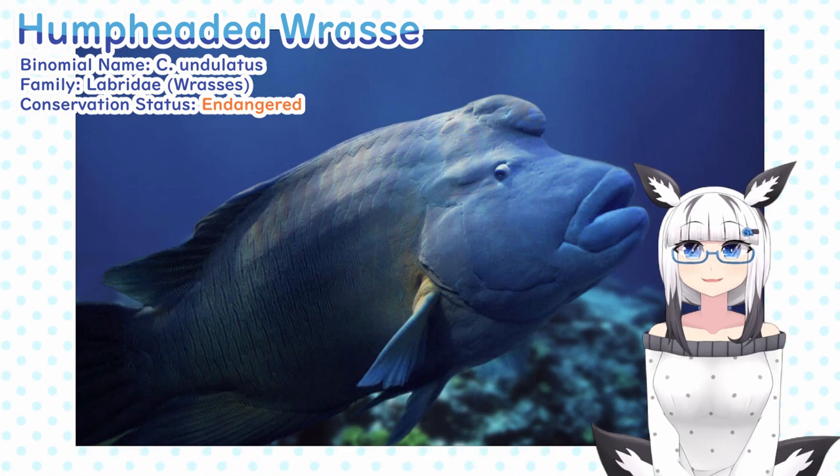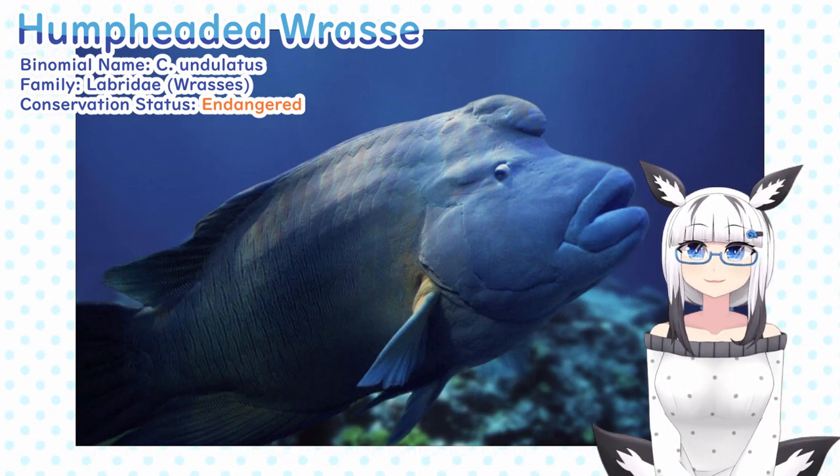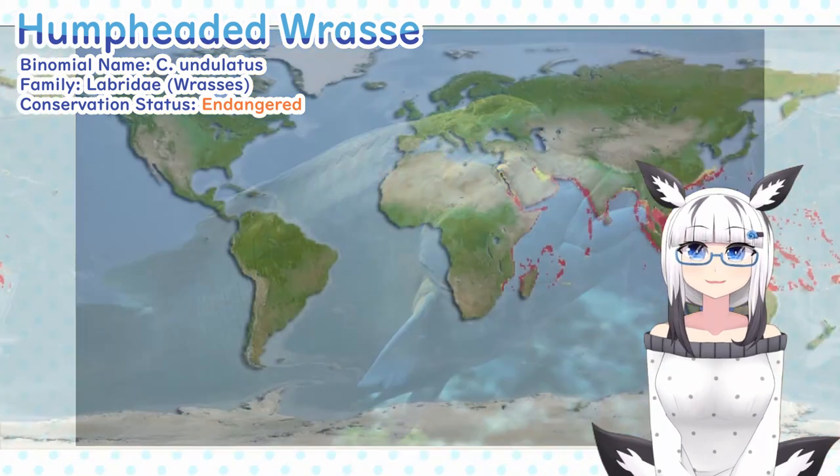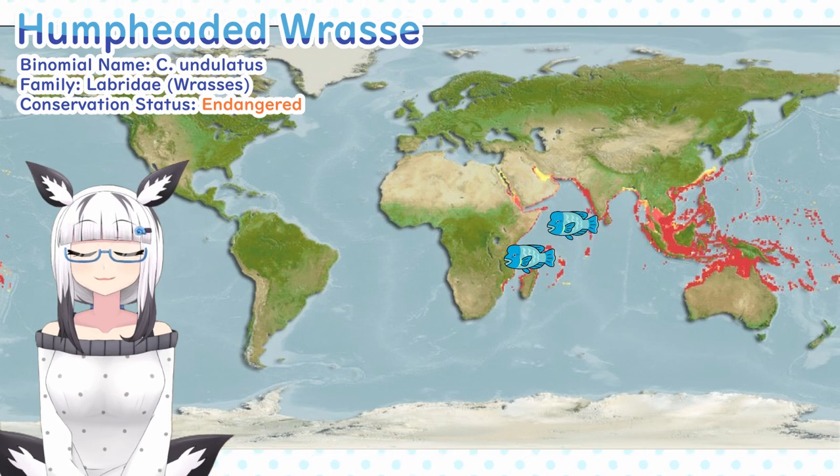Currently, it's the biggest of all wrasse species, with the largest individuals growing up to 2 meters long, which is pretty big compared to their cousins. They can be found living in the Indian Ocean off the coasts of Africa and India, but also in the Pacific Ocean or Southeast Asia.